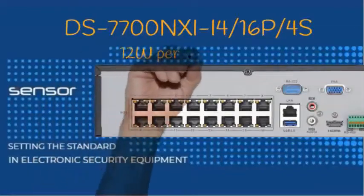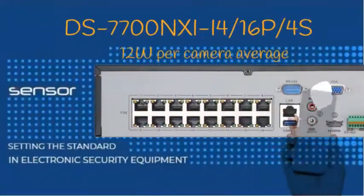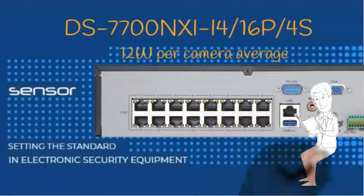At an average of 12 watts of power per port, the NVR can be fully populated with some high specification devices.